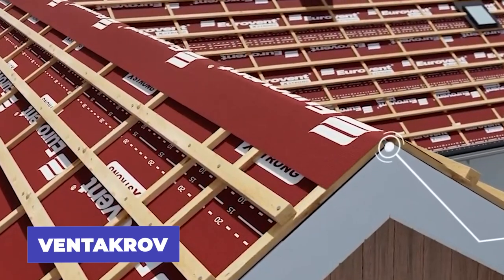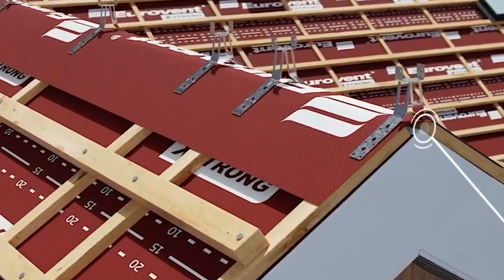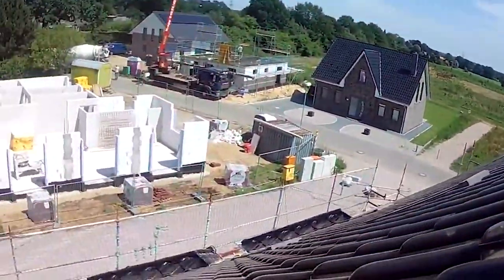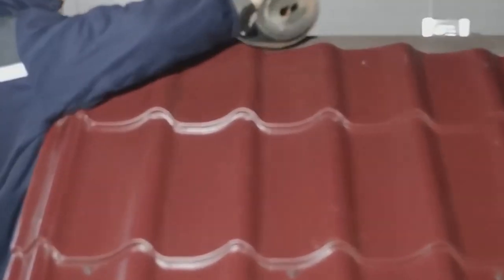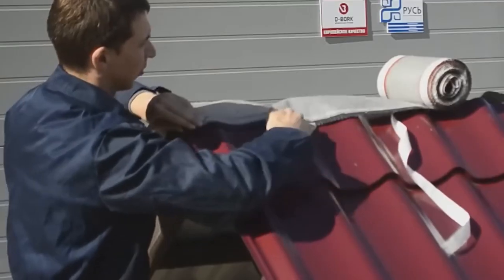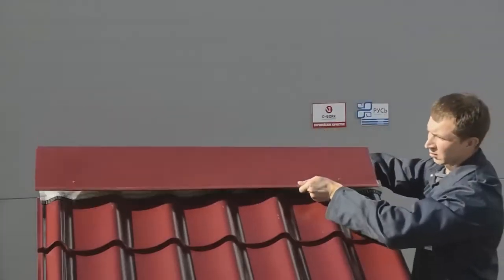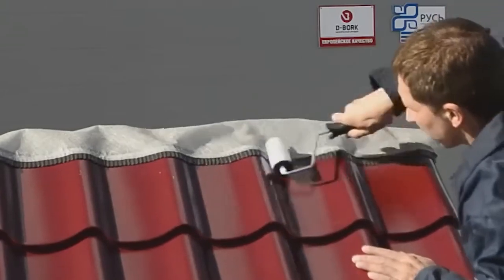Get ready to say goodbye to mold and condensation in your attic with Vintakrav, the innovative ventilation tape for your roof ridge. Watch as experts install this must-have accessory to ensure effective draining of moisture, steam, and gases. With easy installation, simply unroll the tape and attach it to the roof covering before placing the ridge on top. Made with high tensile strength and elasticity, the 5-meter-long and 30-centimeter-wide tape promises to do its job effectively. At just $19, this product is a small investment for a big return in your home's health and longevity.